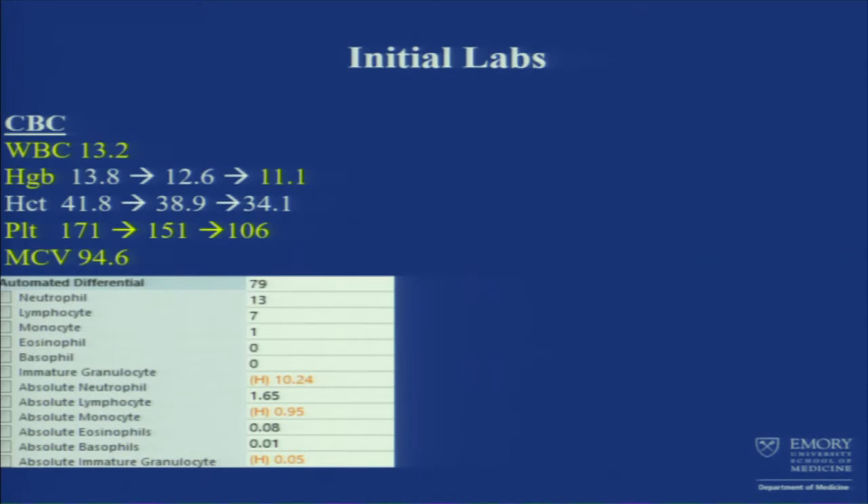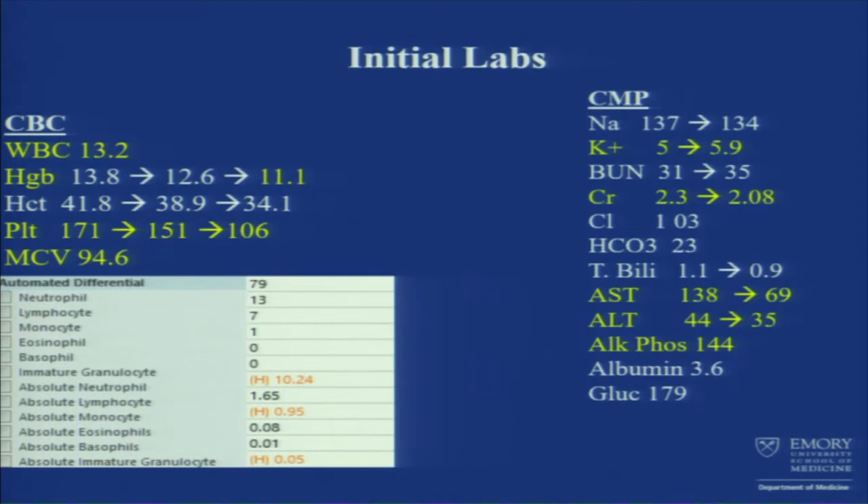Going to the other basic labs like CMP, overall okay. There was a little bit of elevated potassium from 5 to 5.9, creatinine of 2.3 to 2.8, which is his baseline. Nothing alarming there. And then some transaminitis which trended down.